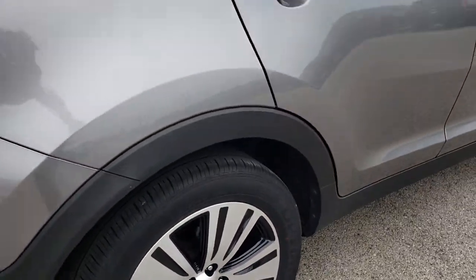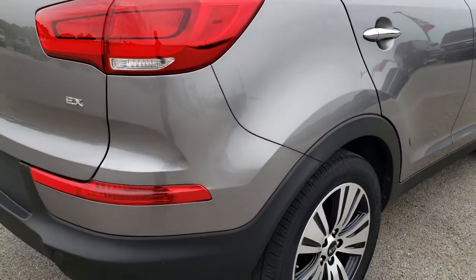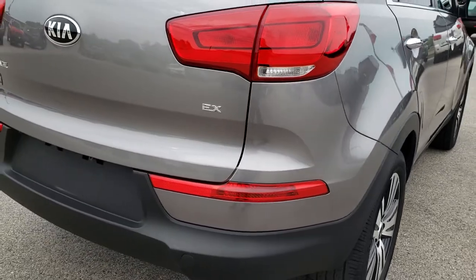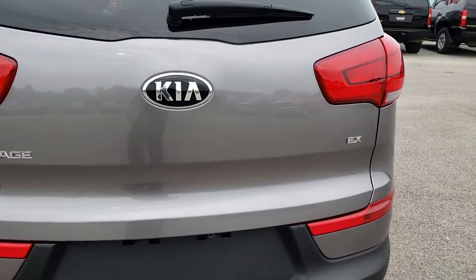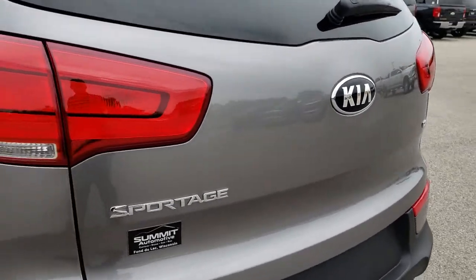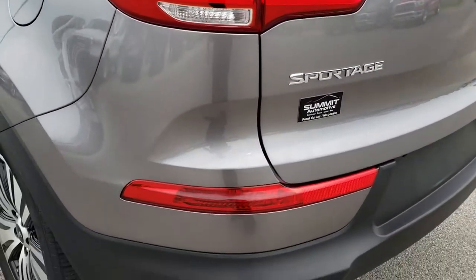It has four-wheel disc brakes on this vehicle, and as we come around to the back you can see that the rear bumper is in really nice shape. Same goes for the rear gate — didn't see any dents or dings on that, no scuffs or scrapes.